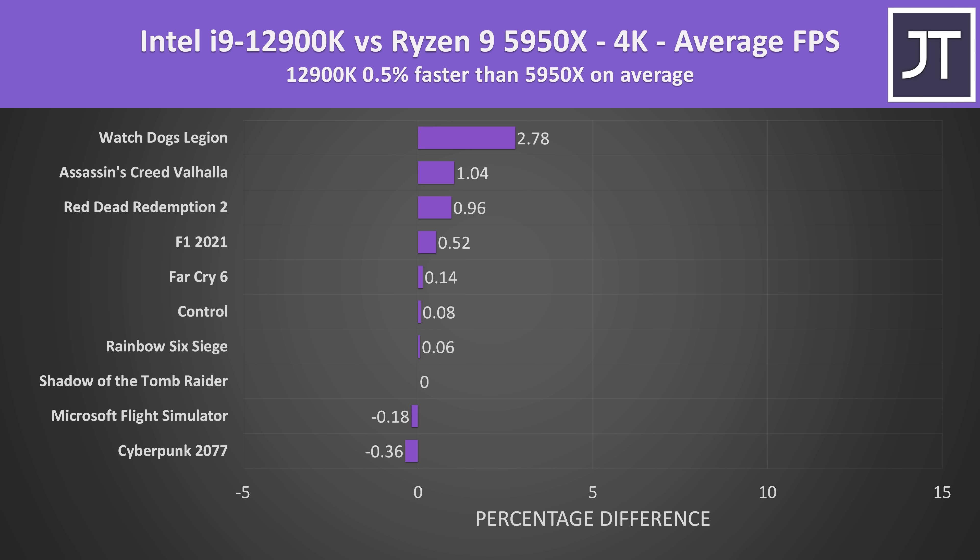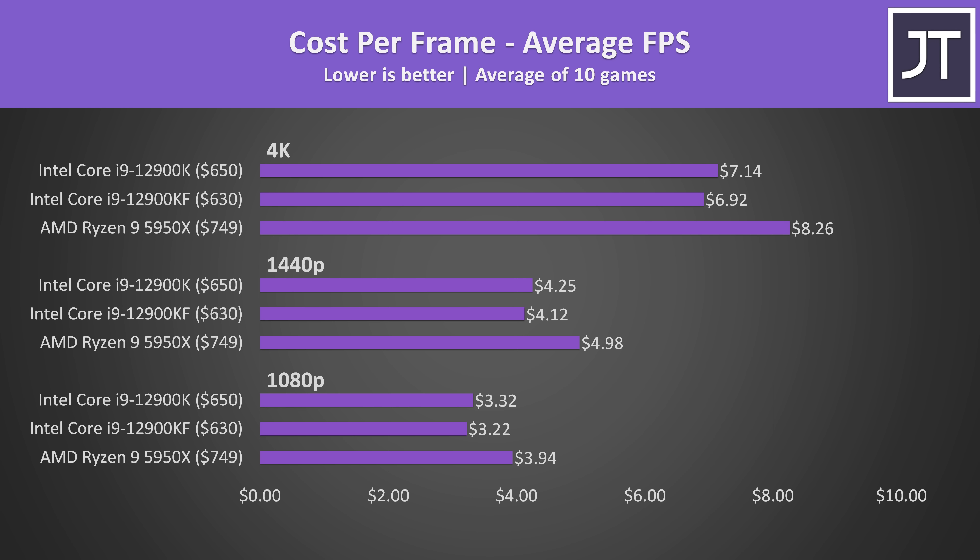The differences get even smaller at 4K, which is expected — when pushing that many pixels the GPU takes on most of the work, so processor selection matters far less. Honestly for 4K gaming you could go for a cheaper CPU than either of these and it would perform about the same. If we factor in current processor pricing at Newegg, the 12900KF is the better option for gaming: it performs better in most games and it's also cheaper. The 12900K with integrated graphics is $20 more, but even then it's still about $100 cheaper than the 5950X.